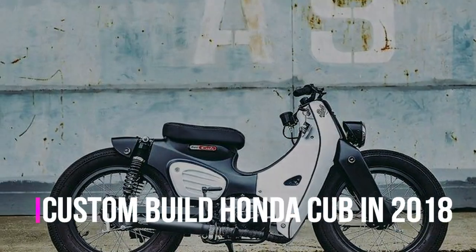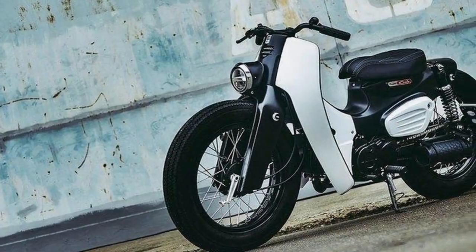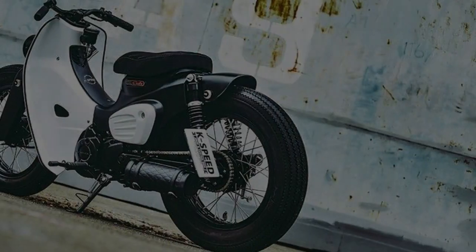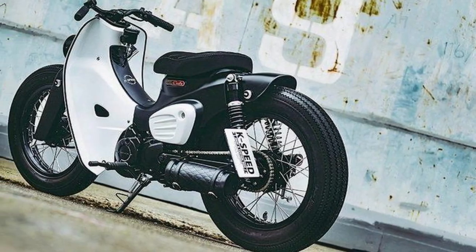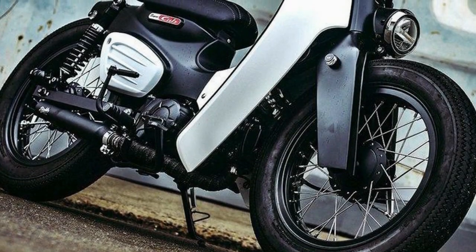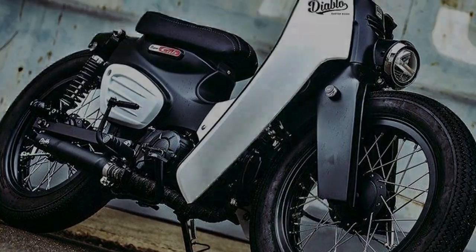Throughout the year, the Japanese tweaked the Super Cub to develop with the ages, but the basic ideas stayed unaltered since the presentation of the main Super Cub in 1958. This notable design even managed to become the first ever to get a three-dimensional trademark registration in Japan.